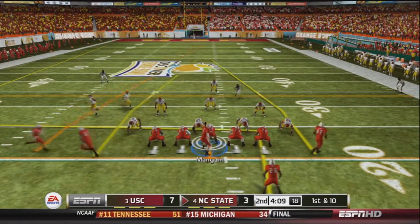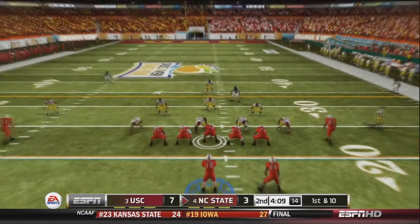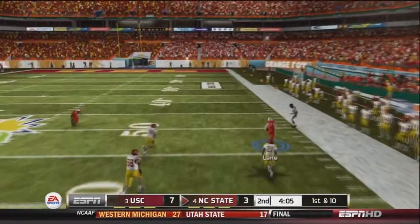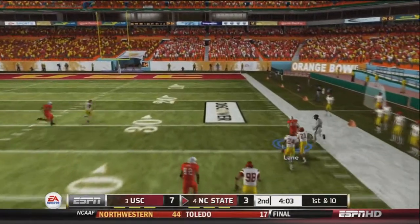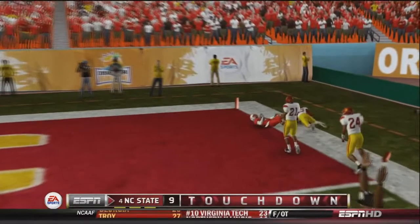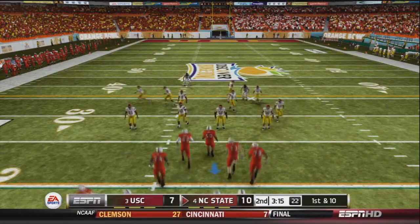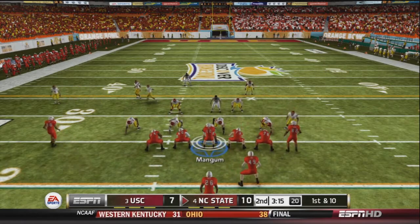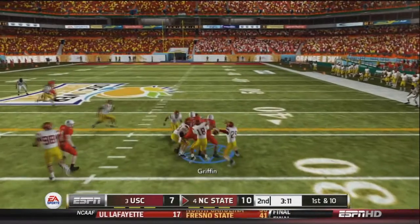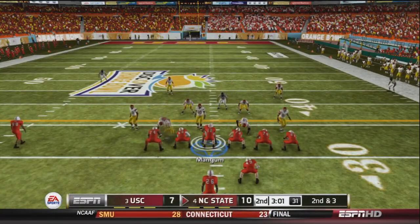Mangum audibles out of the ISO play into shotgun 4 verticals. He drops back to pass, looks, and fires deep right to Lane — Lane has broken free down the sidelines, crosses the 20 yard line, and has a touchdown for the NC State Wolfpack! They take a 10-7 lead. After a good punt from the Trojans, Mangum runs Griffin again, who picks up 7, then gets the first down on 2nd and 3. What a touchdown pass from Mangum to Lane.